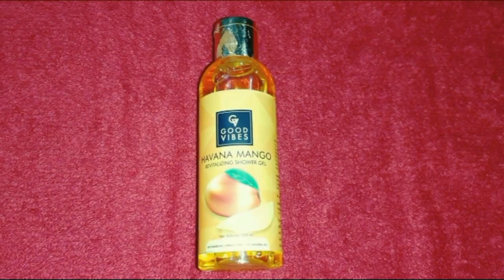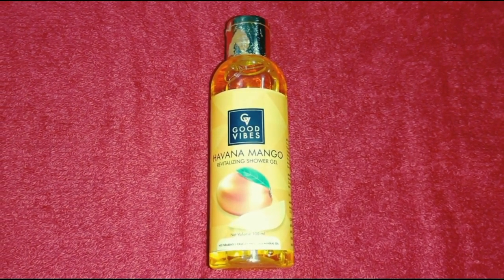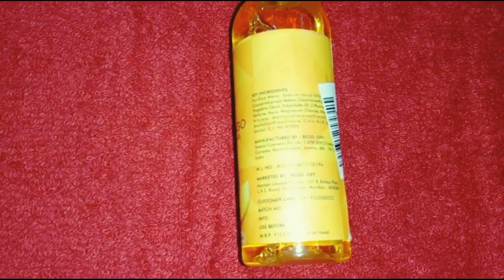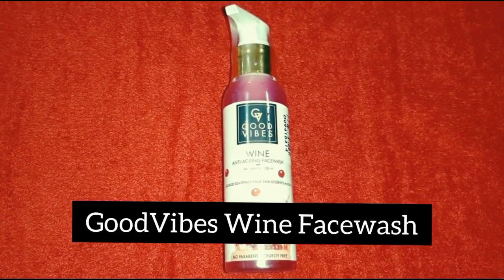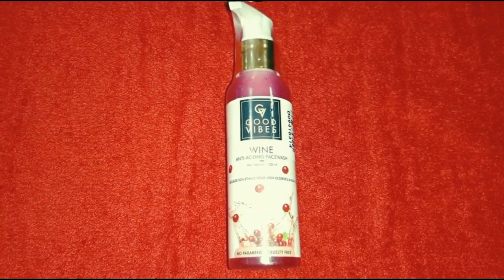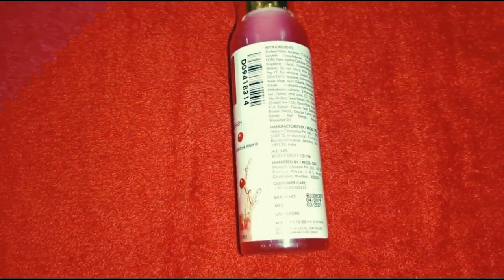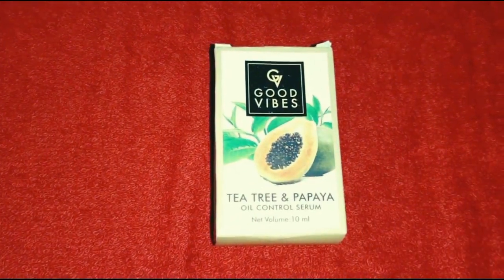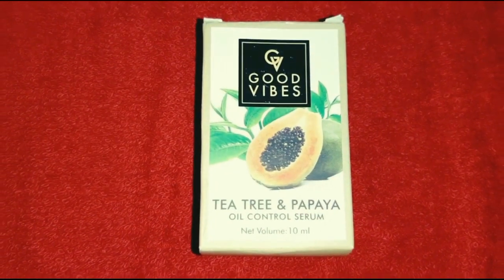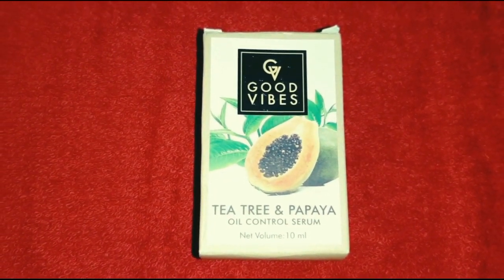For Good Vibes, I use Havana Mango Shower Gel. The offer price is Rs. 63 and the original price is Rs. 125. There is also a Papaya product. They are Rs. 113 and the price is Rs. 175 to Rs. 185.